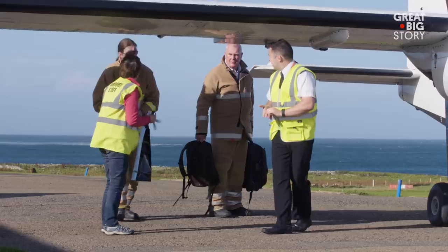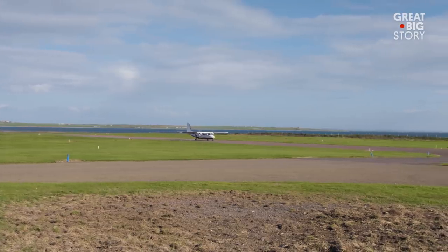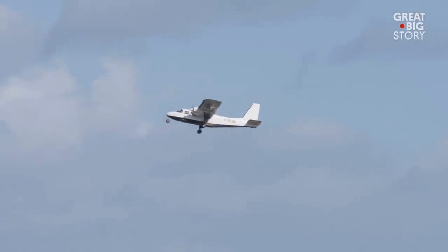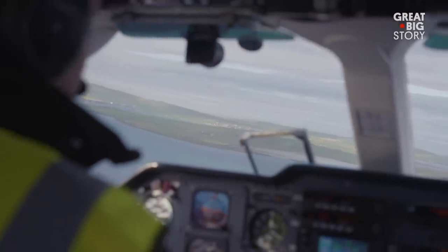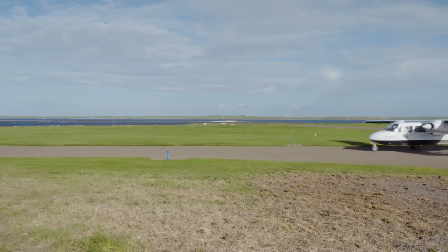Over the years, I've flown somewhere between 4,000 and 5,000 times between Westray and Papa Westray. It is community spirit that drives the people who work at the airfields. The world's shortest flight has been around for a long time — this year I've been flying it for 50 years in Orkney. At this point, it's a well-oiled machine. Our only complaint? No drink service.